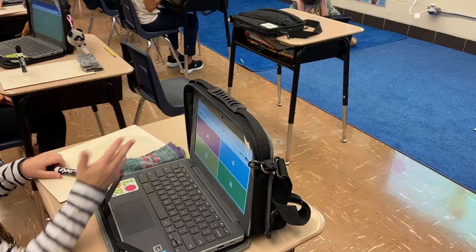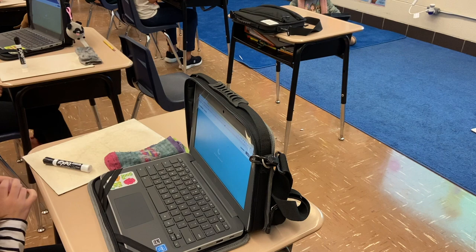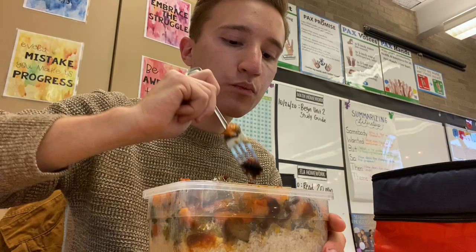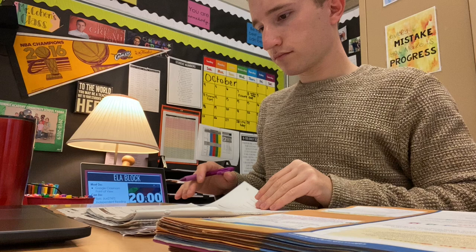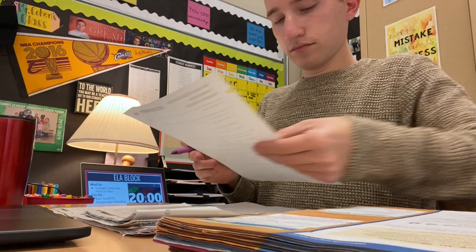We had a jam-packed day full of learning. In the morning we have our big math and reading blocks — I try to get those done first thing while students are as engaged as possible. And then it's lunchtime — lunchtime for me, that is. This is my planning period. I eat my lunch right away because at 10:45 in the morning I am starving. Then I get organized with grading, lesson planning — really just depends on the day — catching up on emails, all of those things.